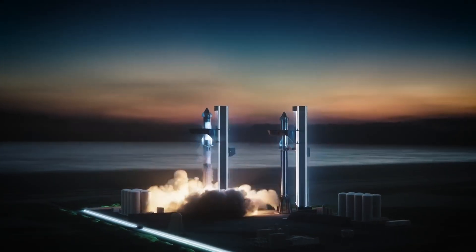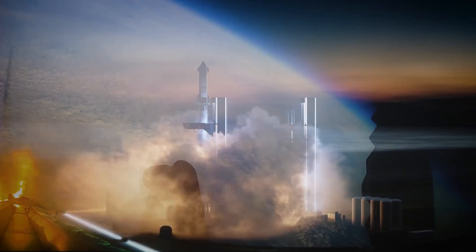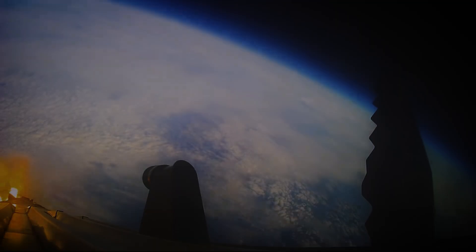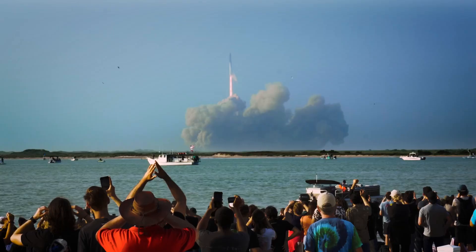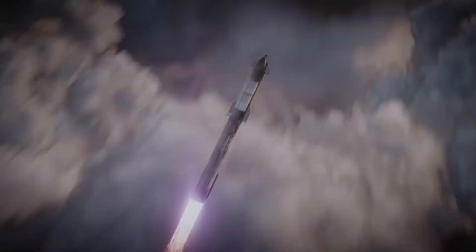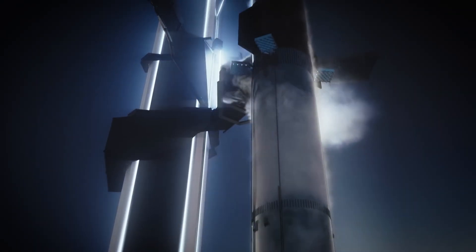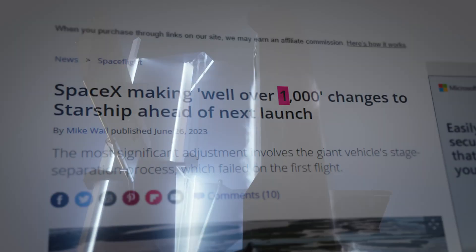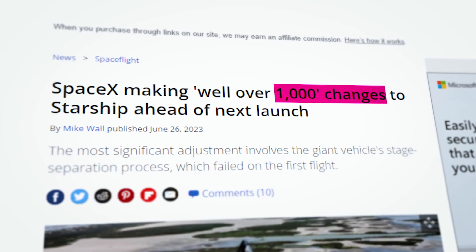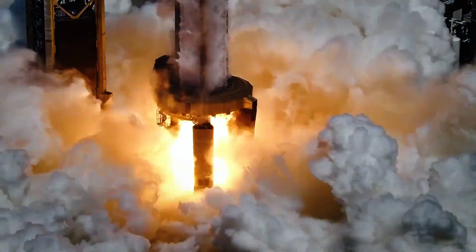SpaceX is now just a matter of days away from their second attempt at launching the world's most powerful rocket into orbit. While the initial journey of the Starship may have ended with a rapid unscheduled disassembly, we can safely say that the second orbital launch attempt will play out differently. SpaceX has made over 1,000 changes to both the Starship rocket and the ground-based launch system that will ensure an even more exciting result the second time around.